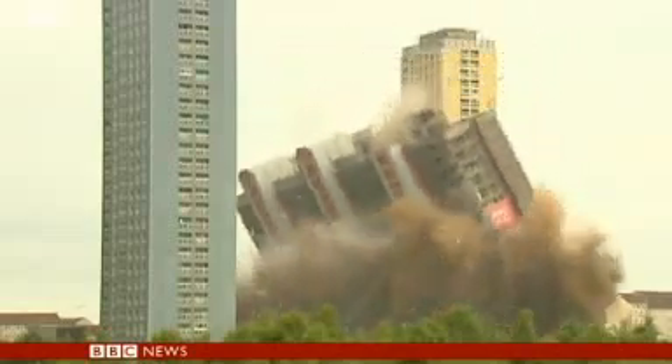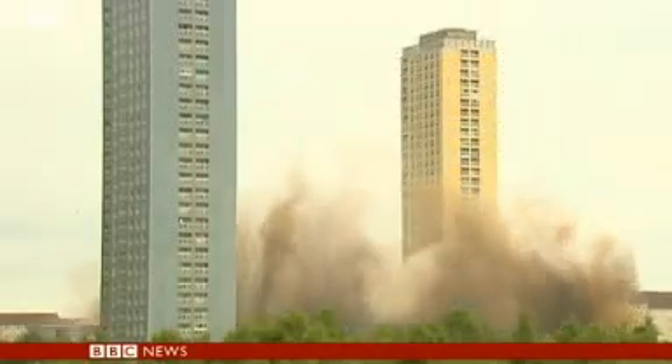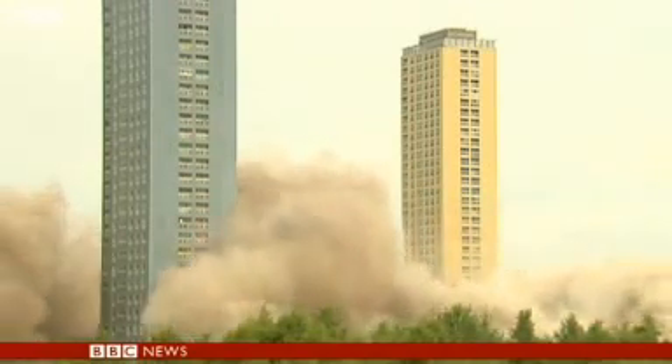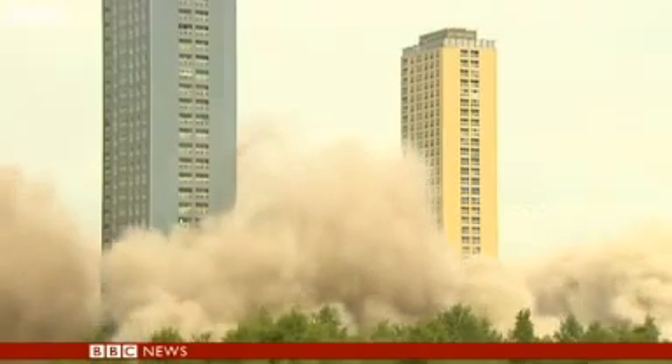This is the normal way of bringing down old high-rises. It's tricky and dirty, and it doesn't always go quite as it should. So in Japan, they've come up with something better.